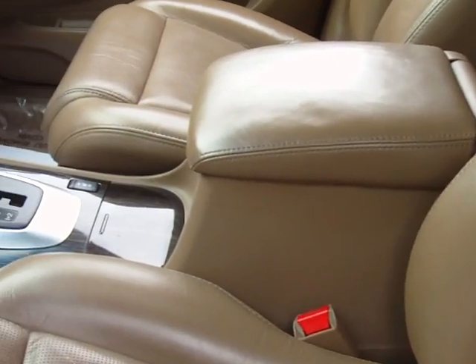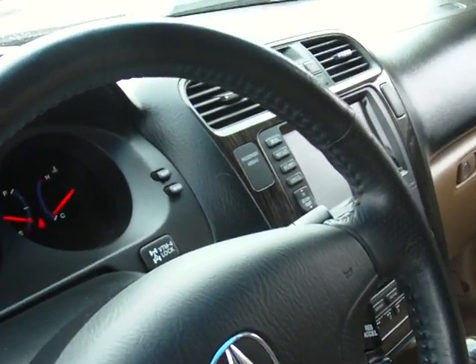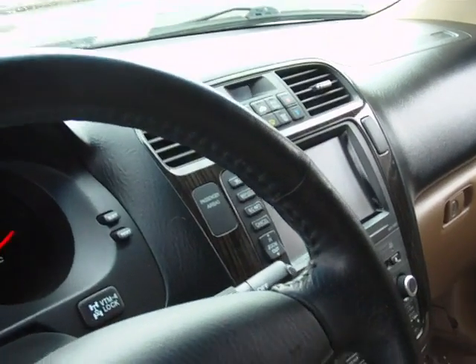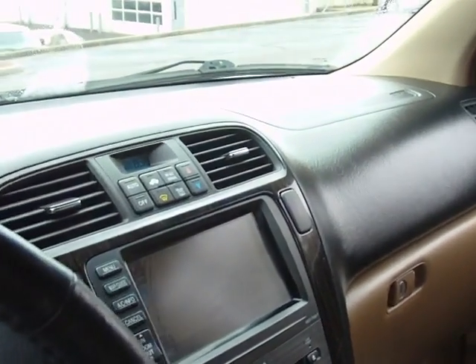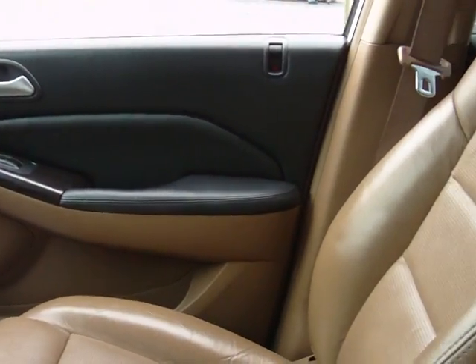They call it the saddle leather interior — perforated leather seats, heated leather seats, leather-wrapped steering wheel, all your steering wheel mounted controls, cruise control, navigation, and backup camera.